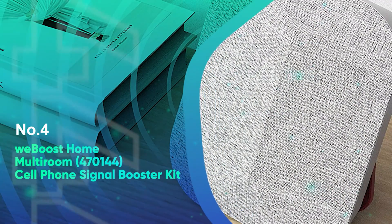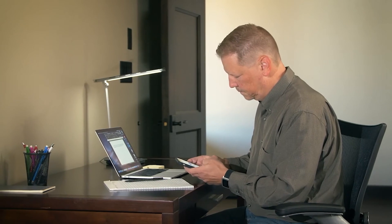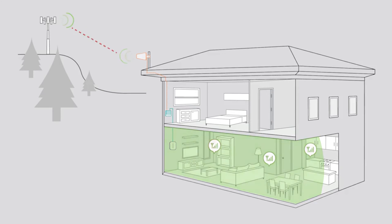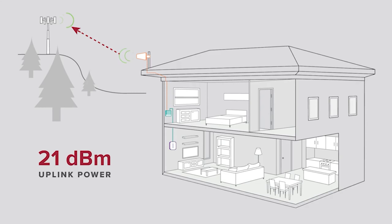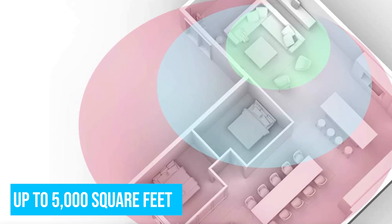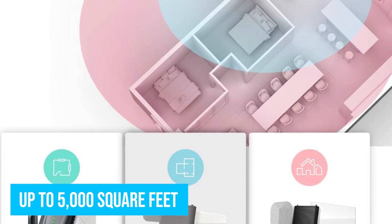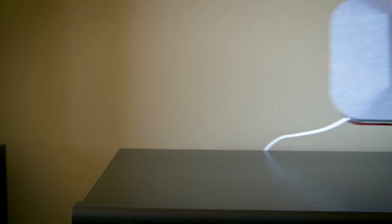Number 4: WeBoost Home Multiroom Cell Phone Signal Booster Kit. If you need to place your signal booster throughout your home, the WeBoost Home Multiroom Kit is the answer. It is perfect for improving wireless signals for homes in rural areas. The booster is strategically designed for use in a multi-room accommodation and can enhance signal strength in three large rooms or up to 5,000 square feet, giving it one of the best indoor ranges among competitors.